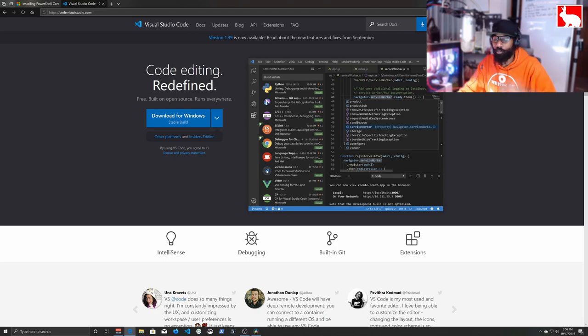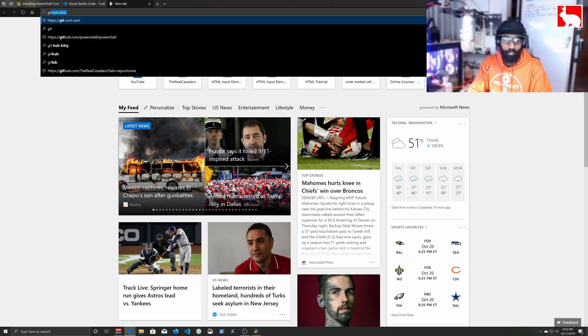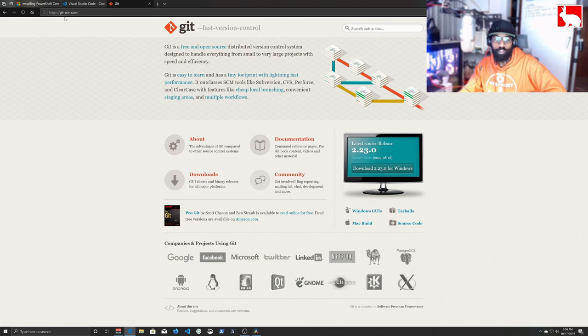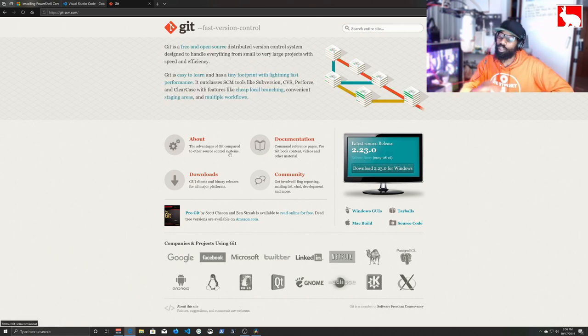I recommend Visual Studio Code so you can use the exact same commands and shortcuts I'm using. There's also a program called Git — you can find it at git-scm.com. This is what's called a version control tracking system, which allows us to track different versions of our software as we build. I won't dig deep into it here, but download and install Git if you want to follow along.